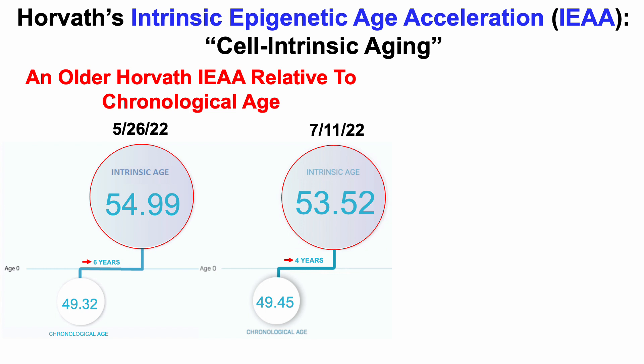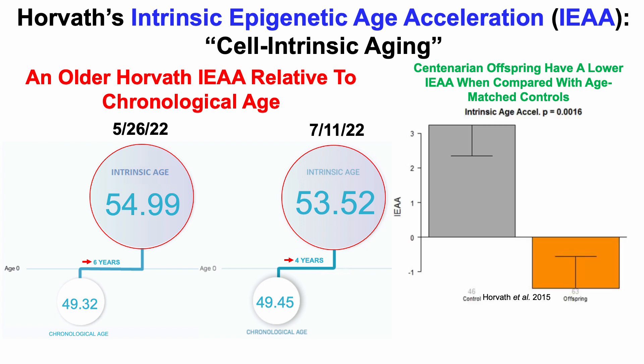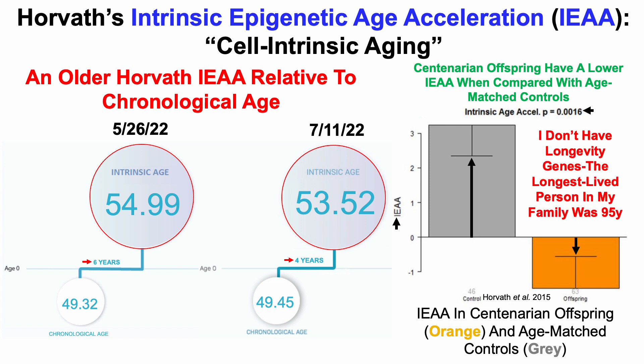So with these data in mind, what's my Horvath epigenetic age? I have two time points. The first was May 26th, 2022, and my intrinsic Horvath epigenetic age was 54.99 years — six years older than my chronological age of 49.3 at that time. I tested again on July 11th, and my Horvath epigenetic age was 53.52 years, four years older than my chronological age. So we're off to a bad start. To add insult to injury, centenarian offspring have a lower Horvath epigenetic age when compared with age-matched controls. Note that I don't have longevity genes — the longest-lived person in my family was 95 years — so this may be one possible explanation.